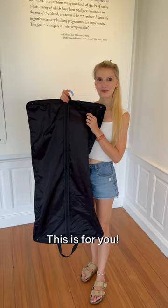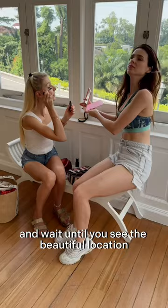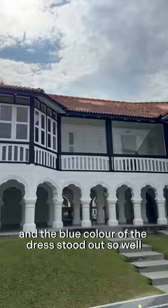Are you tired of taking boring pictures? Then this is for you! I rented a dress from Singapore Rental Dresses and wait until you see the beautiful location they took me to shoot. It's an old black and white house and the blue color of the dress stood out so well.